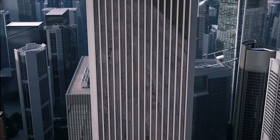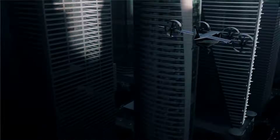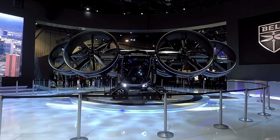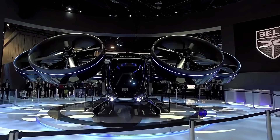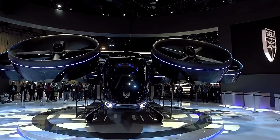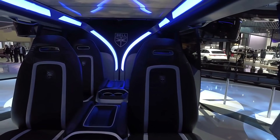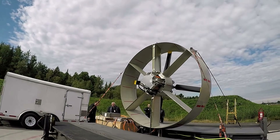It offers a range of up to 60 miles (97 kilometers). The Nexus 4EX is designed for autonomous operation, reducing the need for a pilot. Safety features include redundant systems and a robust airframe. Bell unveiled the Nexus 4EX at the Consumer Electronics Show (CES) in Las Vegas in January 2020, showcasing its commitment to advancing urban air mobility solutions.